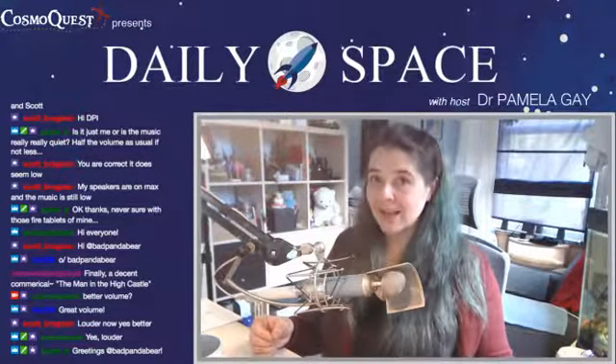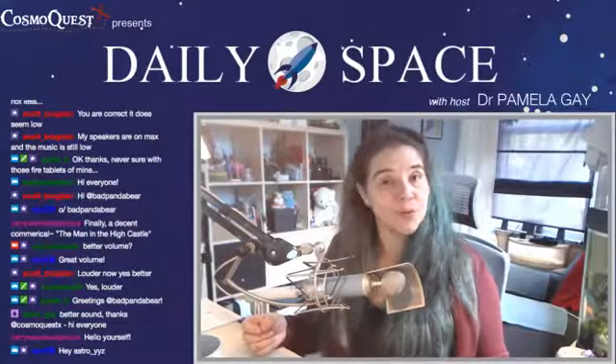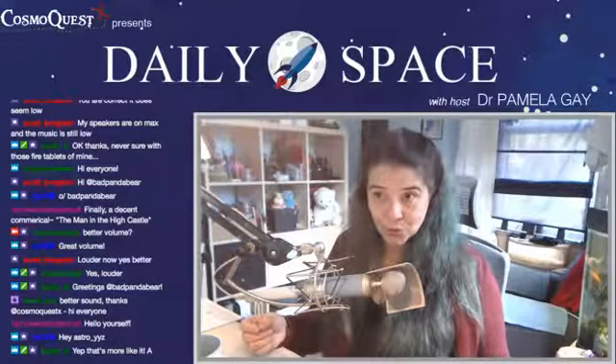Hello and welcome to The Daily Space for today, October 1st, 2018. I am Dr. Pamela Gay and I am here to put science in your brain. Today we have a roundup of a variety of stories coming to us from astronomy and space science. I'm going to go through these stories and then afterwards take your questions.